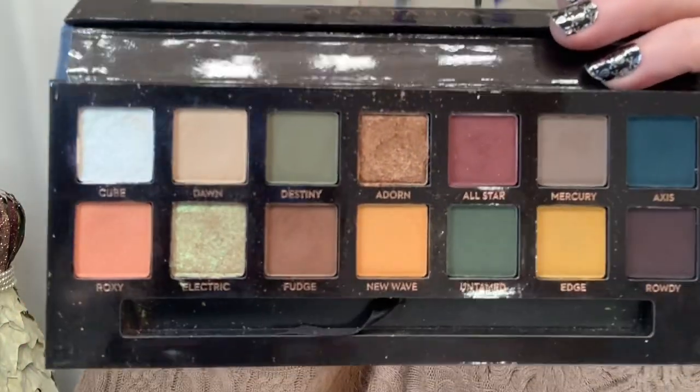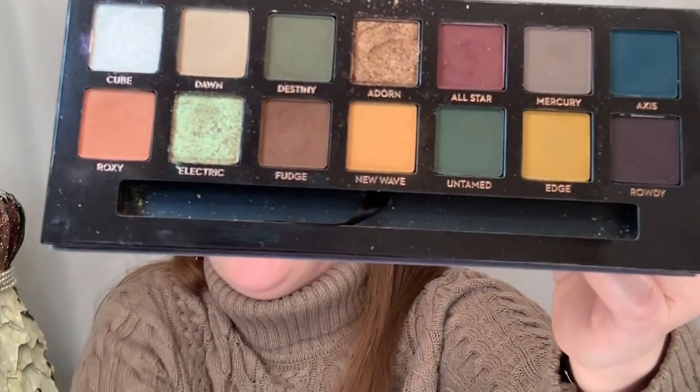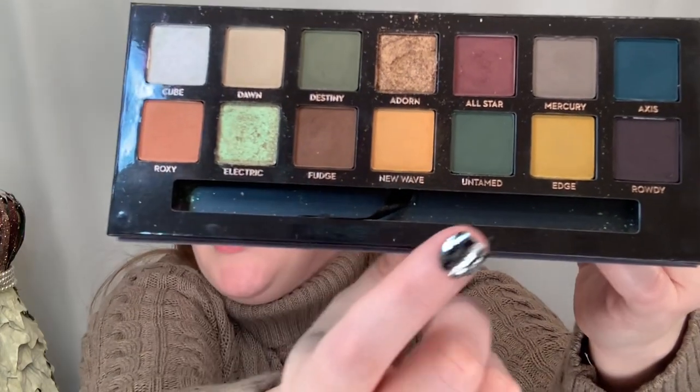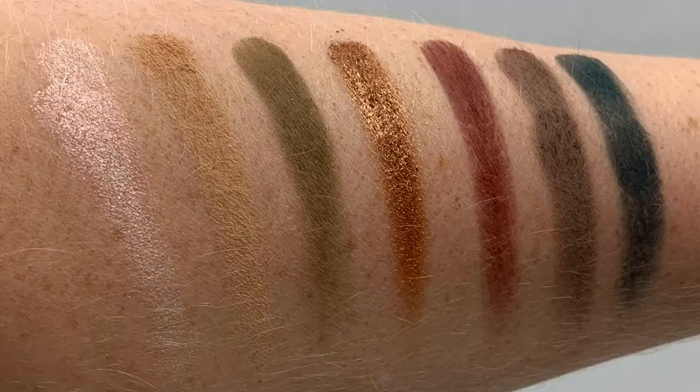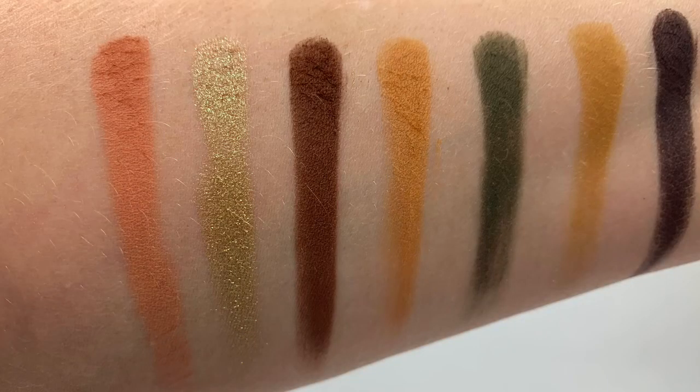Number three is another one that's not readily available, but I think you might still be able to find it at TJ Maxx or Marshall's — it's the Anastasia Beverly Hills Subculture. I was on the fence about including it since it's not widely available, but how can you not think fall when you see these colors? I was actually thinking about doing a video comparing the Norvina and the Subculture — let me know if that sounds interesting. This electric color is my absolute favorite in this palette, and I'm on the hunt for a dupe for it. I know some people had problems with it when it first came out, but I have been very happy with it.